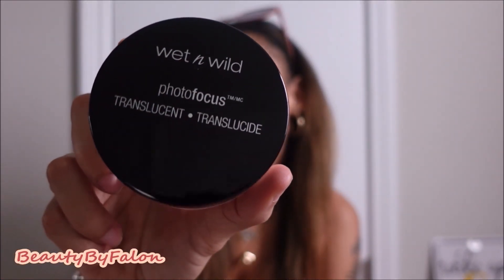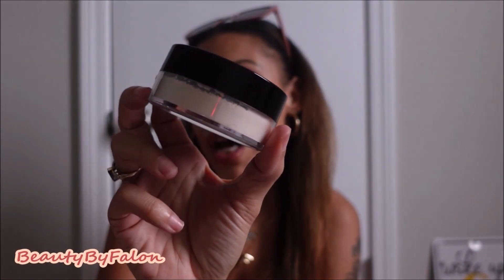I went and got this Wet n Wild powder — it's supposed to be a dupe for the Huda Beauty pound cake powder. I'm going to give this a try and see how it is under my eyes. It looks very similar.